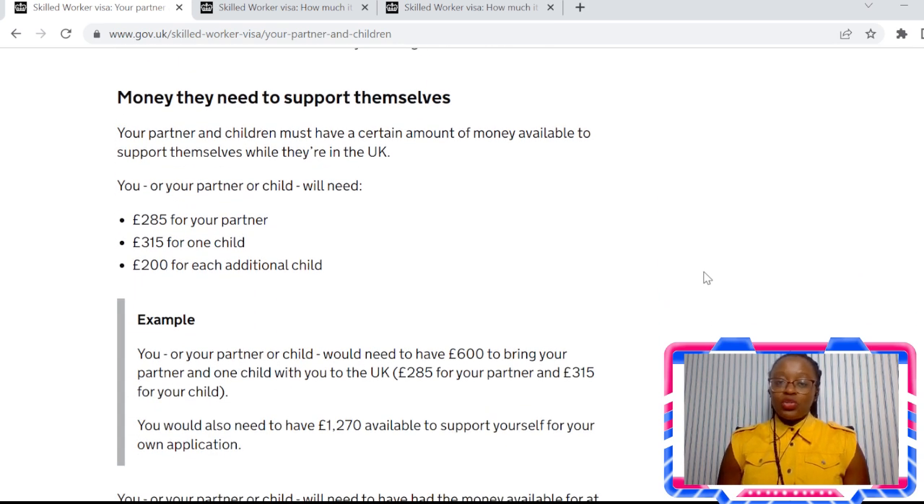Now I'm going to talk about the money you need to show that you can support your dependents once they come to the UK. If you're applying for your partner, you need to show £285 in your bank. If you've got a child, the first child requires £315, and each additional child requires £200. So if you're applying for your partner and one child, you're looking at around £600 that you need to show you can support them for at least one month.